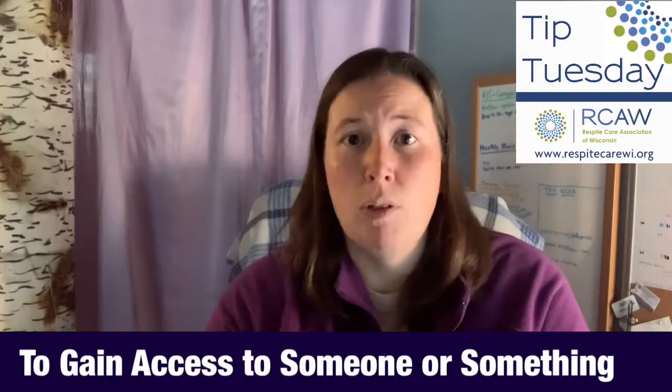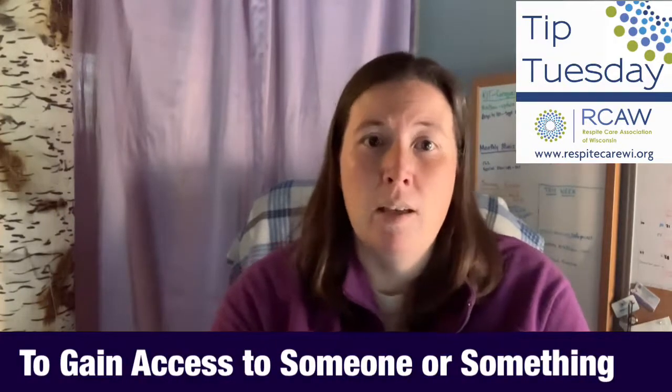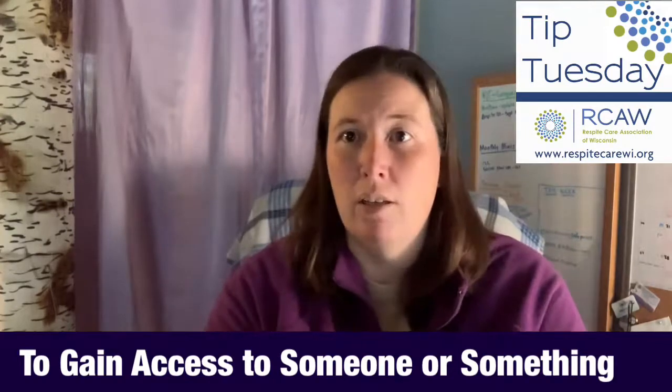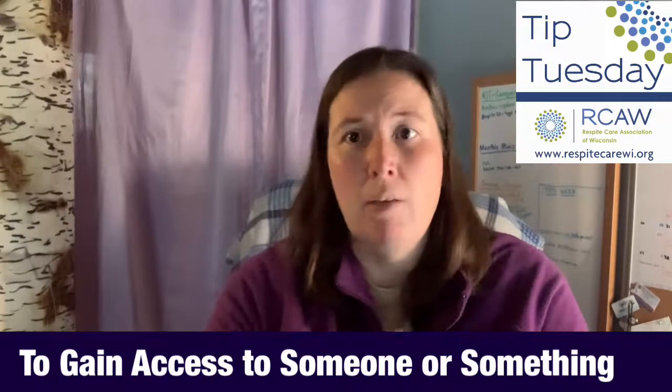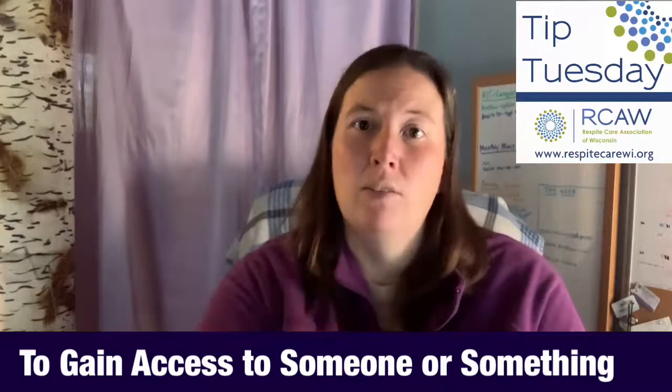One way to do that is to look at the functions of behavior. Behavior can typically be divided into three categories. The first is to gain access to someone or something. Maybe the individual needs attention or needs something done for them — they're hungry, they're thirsty, they're sleepy, they need something — and so they're trying to gain access to whatever they need.